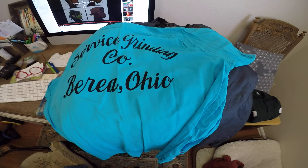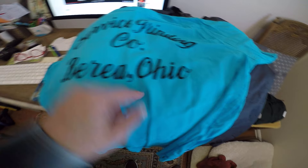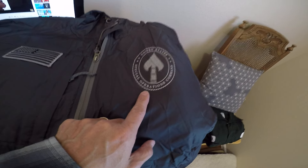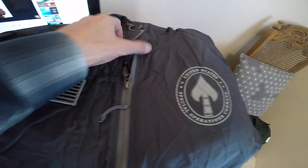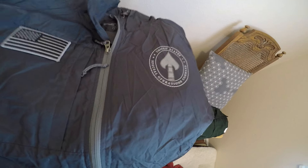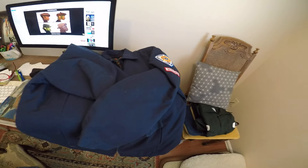Used to belong to Paul. Here's the third one — Service Grinding Company, Berea, Ohio. United States Special Operations Command with a beautiful U.S. flag. It's Eddie Bauer. I may keep this — it's SOCOM, an Army unit at Peterson Air Force Base where I work.